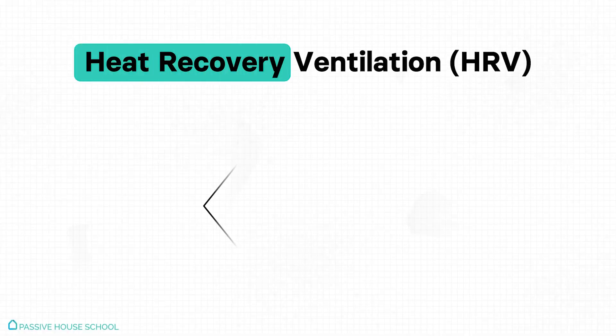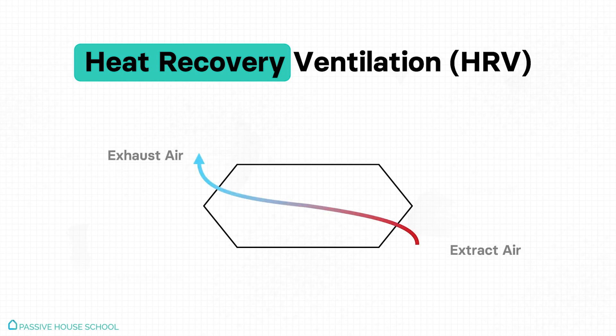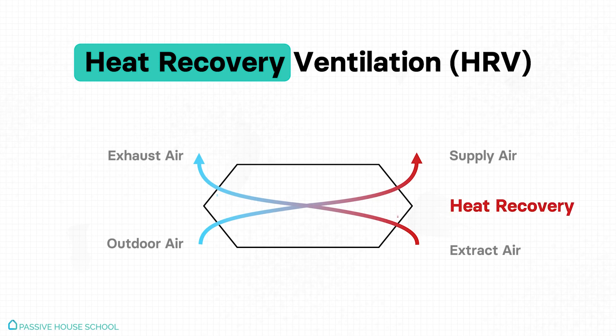This is possible thanks to the heat exchanger, which is placed in the central air handling unit. As the stale warm indoor air moves out, it goes through channels adjacent to the channels carrying the fresh cooler outdoor air going into the building. The walls of these channels are excellent conductors of heat, allowing the warm indoor air to transfer its heat to the cooler incoming air while preventing the mixing of both air streams.